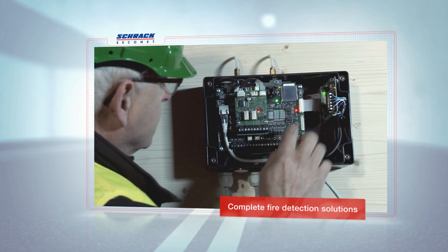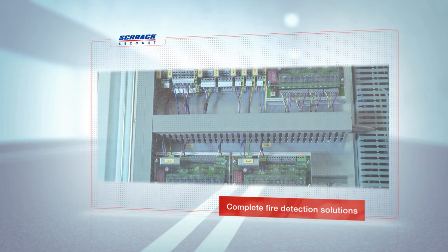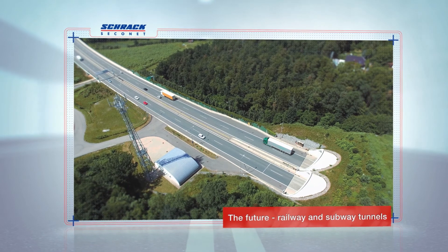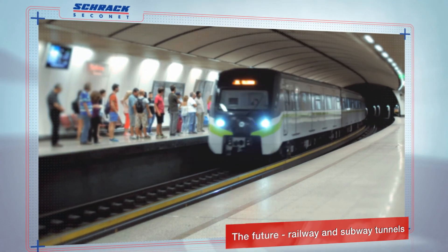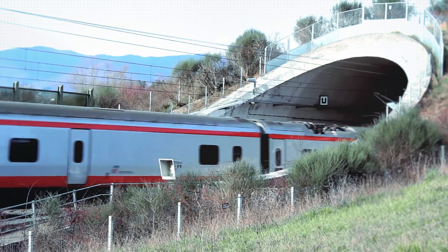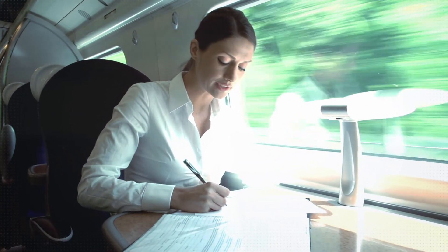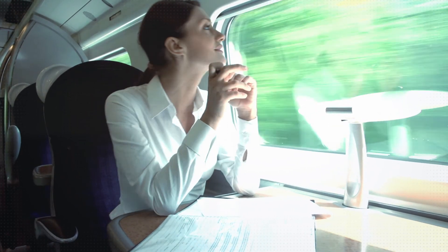Schrock Seikonet is a professional installer with expertise in the areas of planning, installation, commissioning, and maintenance. Automatic fire detection in road tunnels has been the standard for decades, with a great deal of consideration now being given to using this technology in railway and subway tunnels. Schrock Seikonet also offers suitable solutions here and can already boast a range of references in various countries. Whether in road tunnels or rail and metro tunnels, Schrock Seikonet has the right solutions for reliable fire detection, meaning you can travel in safety and with peace of mind both now and in the future.